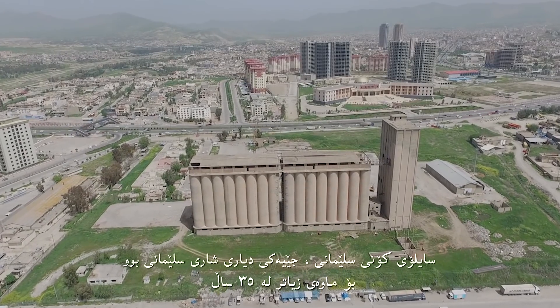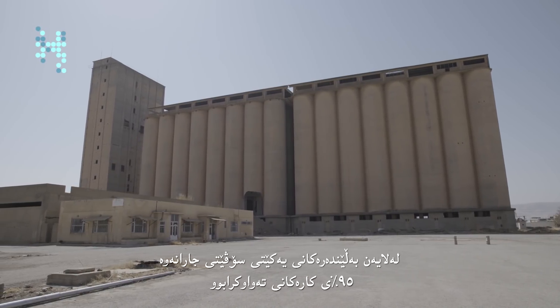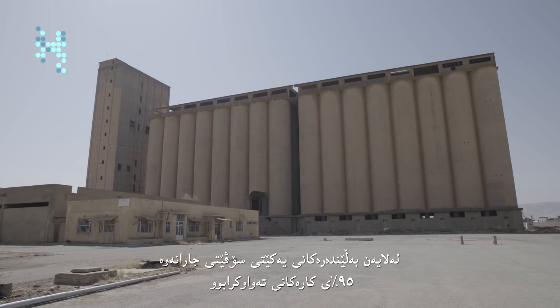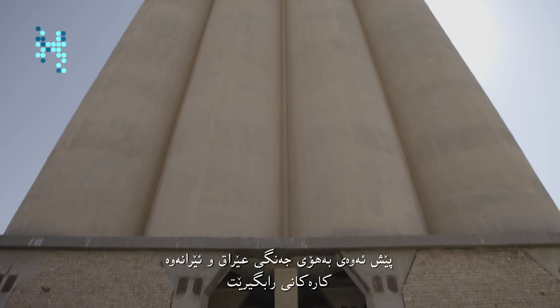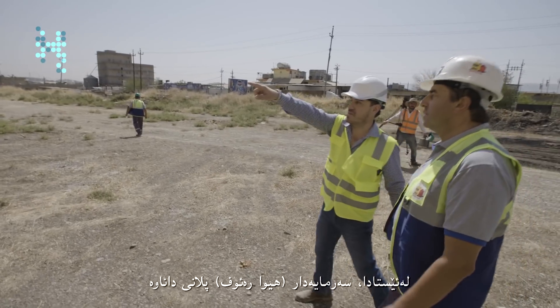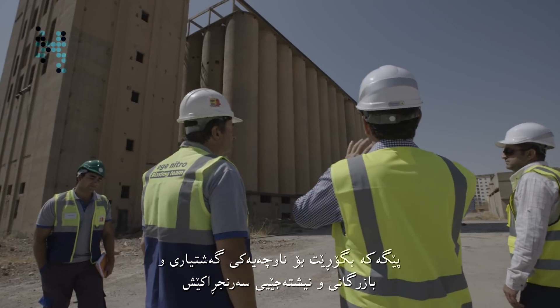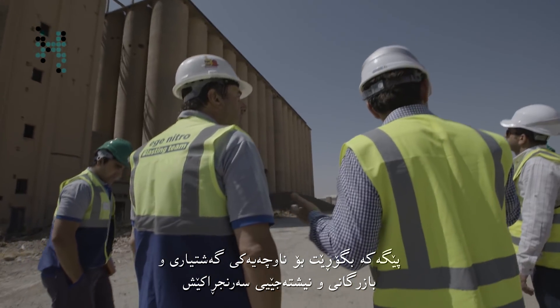This grain silo in Sulaymaniyah has been a landmark in the city for over 35 years. Built by Soviet contractors, it was 95% complete before it was abandoned due to the Iran-Iraq war. Now, developer Hiwa Raouf wants to use the site to build a shopping mall, residential apartments, commercial offices, and a hotel.